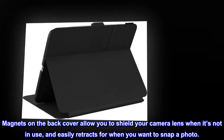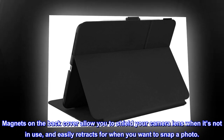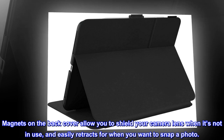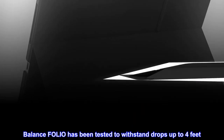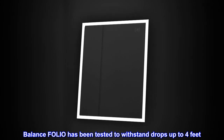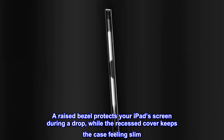Magnets on the back cover allow you to shield your camera lens when it's not in use, and easily retracts for when you want to snap a photo. Balance Folio has been tested to withstand drops up to 4 feet. A raised bezel protects your iPad's screen during a drop, while the recessed cover keeps the case feeling slim.